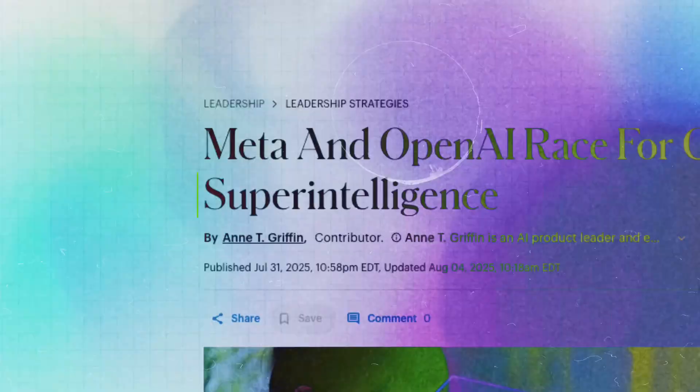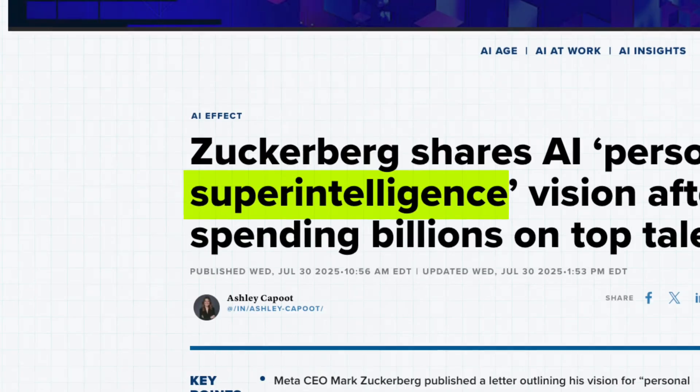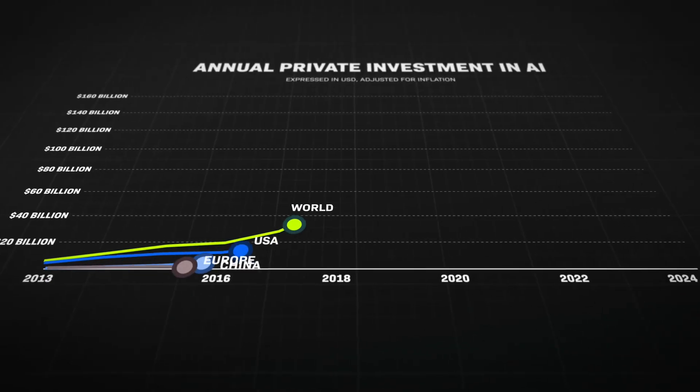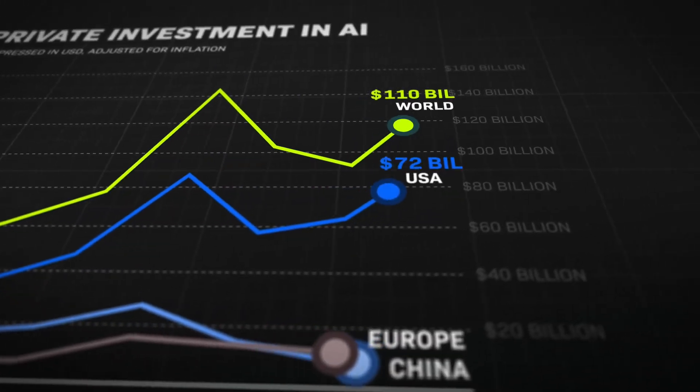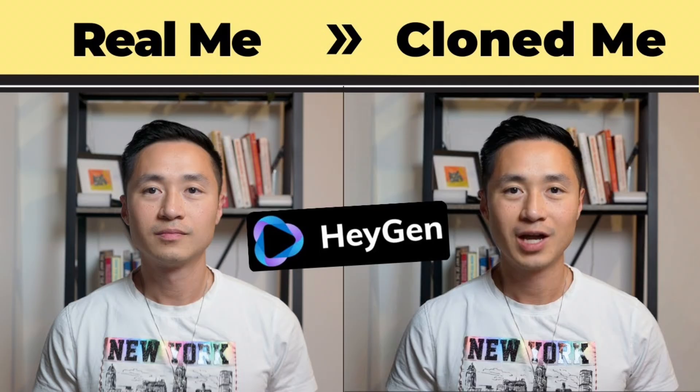AI is moving so fast right now. Every single day there's a new tool, a new upgrade, or a big breakthrough. Whether you're using it in your personal life or to grow your business, keeping up isn't just helpful — it's a huge advantage. So today I'm breaking down some of the newest AI tools you need to know about and how you can use them to get ahead.